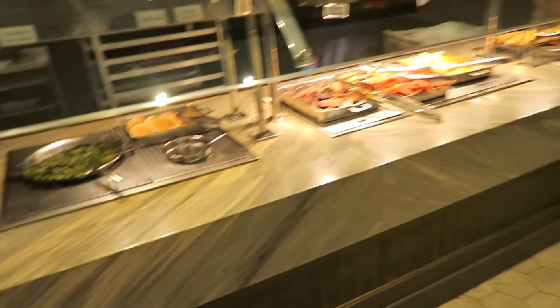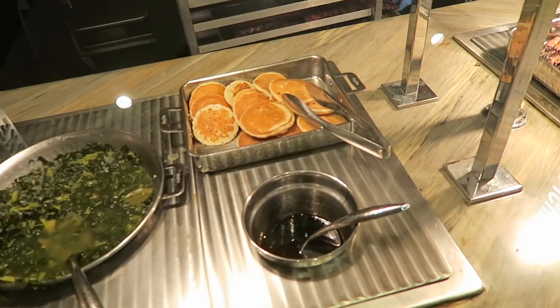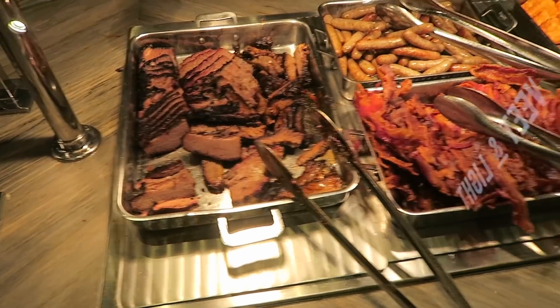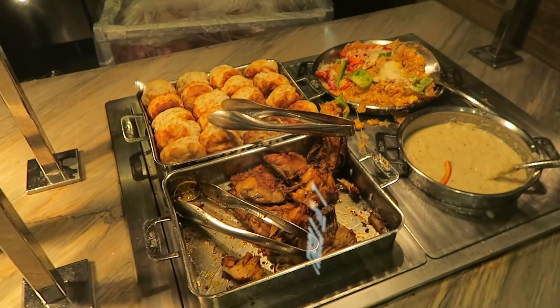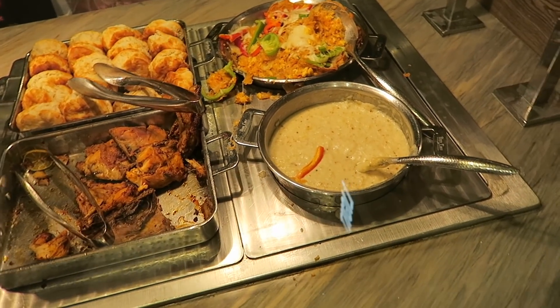Smoke and fire little section over here. We got more pancakes I guess, beef brisket — that looks really good, I'm gonna have to try that — sausage, bacon, hash browns, biscuits, chipotle lime chicken, and country gravy.